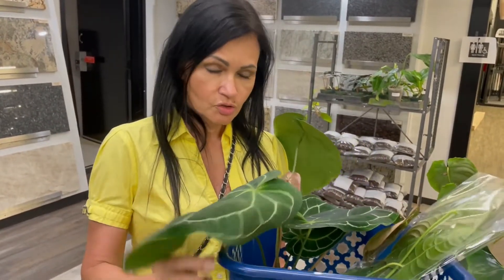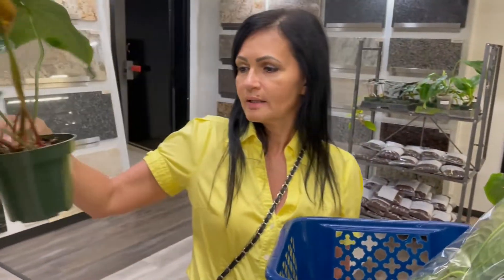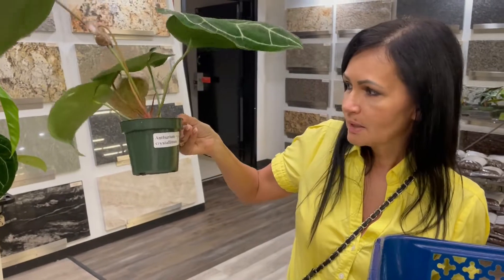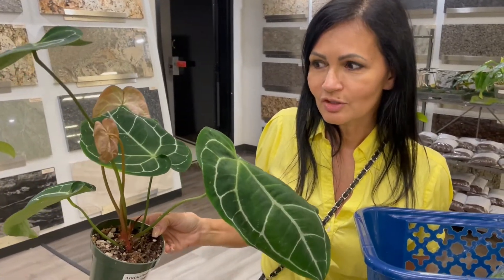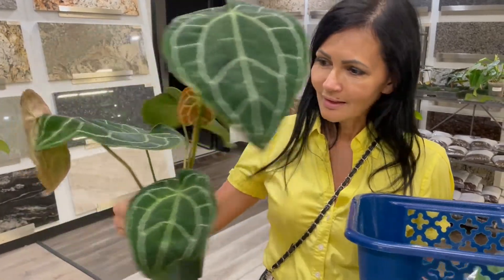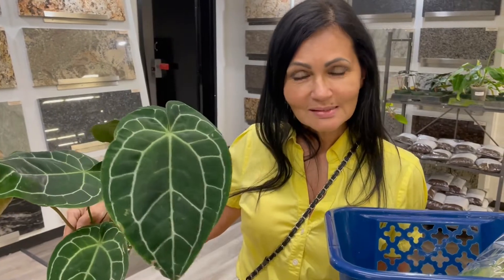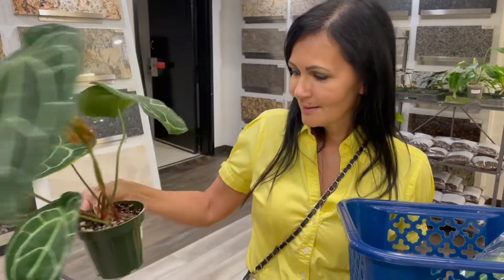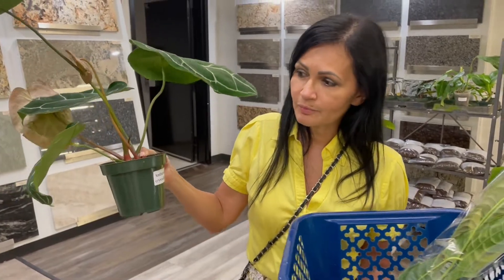Look at what I came across — the Anthurium crystallinum! Did you guys see that? And look at that new growth — there's a new leaf there. Look at the details on these leaves, and it's $70, so it's definitely a wonderful price. I've seen this plant definitely more expensive.